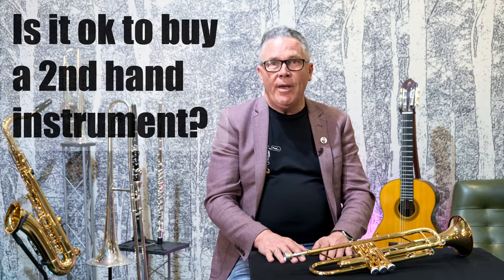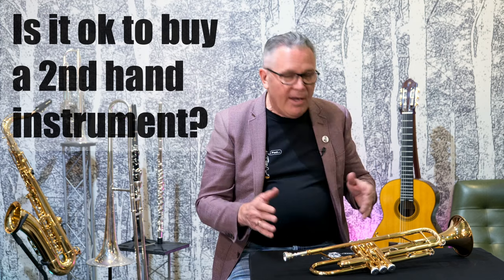Hi, it's Graeme from Concept Music here again. Today I'm going to address something pretty important that I hope will be really helpful for you if you're a parent looking for a second-hand instrument. We get asked a lot if we sell second-hand, and sometimes we do have trade-ins where people have upgraded their instrument.